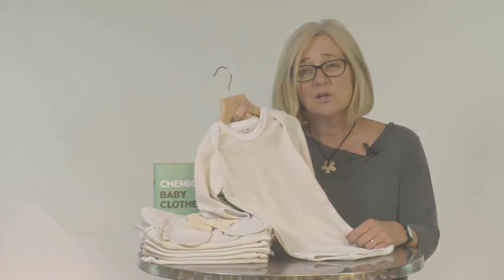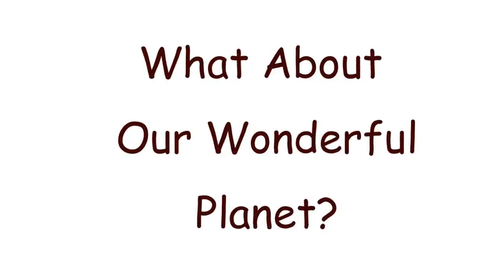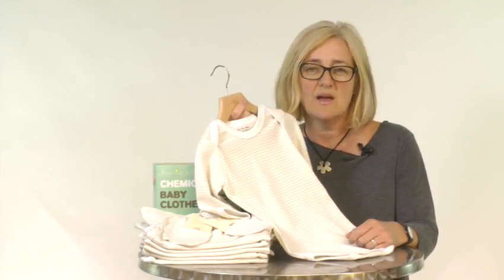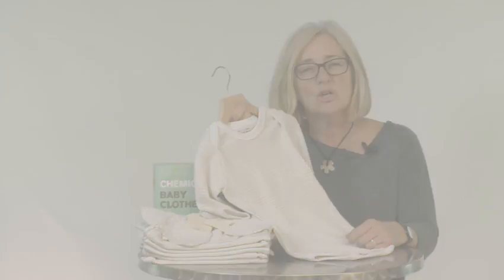And of course, being a healthy little one due to less chemical exposure, your baby is certain to be happier too. Now, what about our wonderful planet? Standard cotton uses more chemicals than any other crop in the world. By choosing Beaming Baby certified organic cotton clothing, you are supporting farms that use no harsh chemicals when growing cotton.